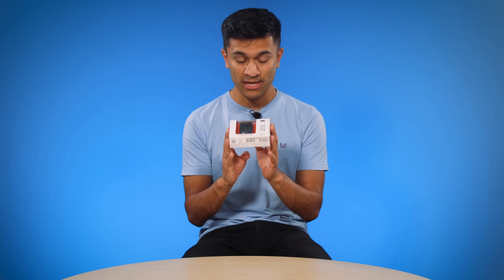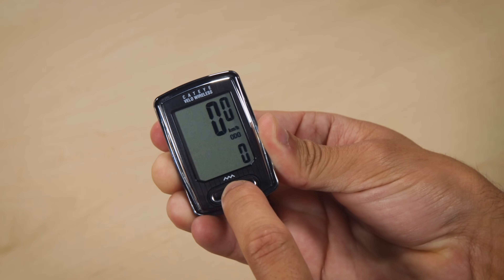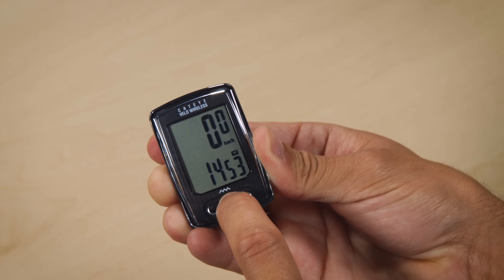At this price point, mapping is foregone and you won't be able to connect a power meter or any other ANT+ device to the Cateye Velo Wireless, but for reliable, simple, and cable-free recording on a budget, the Cateye ticks all of the boxes.